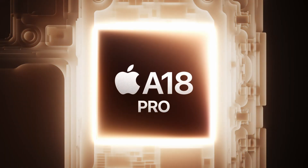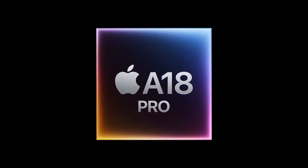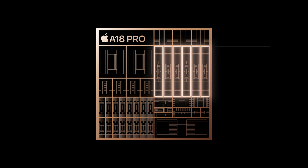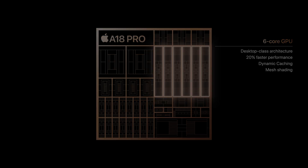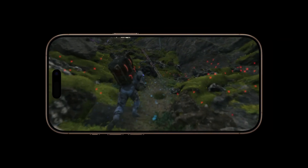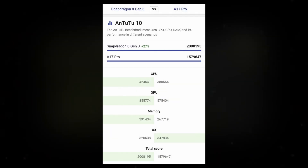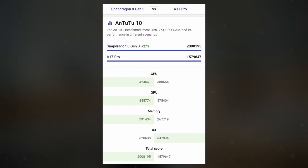Apple is likely ahead in power efficiency, delivering strong performance at a lower clock speed and power consumption. On the GPU front, Apple's A18 Pro sees minimal changes, with an increase in clock speed but the same architecture. Qualcomm's Adreno 830 GPU in the Snapdragon 8 Gen 4 is expected to outperform Apple's GPU, continuing last year's trend where the Adreno 750 outpaced Apple's A17 Pro.